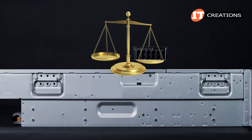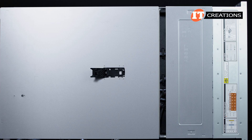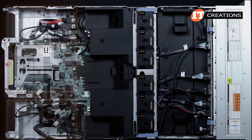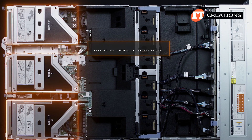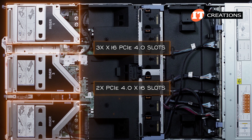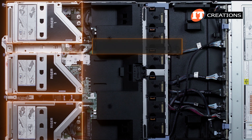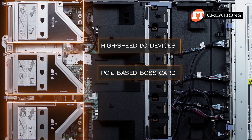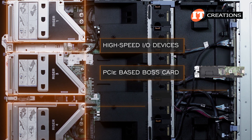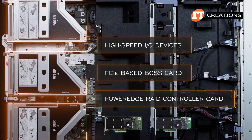As this system will be quite heavy when loaded up, there are two handles on each side of the chassis. With the cover removed, you can see several risers in back. Risers 1 and 3 and 4 on top, and riser 2 placed under riser 3 in the middle. There are either 3x16 PCIe 4.0 slots or two PCIe 4.0 x16 slots, plus 2x8 slots. Those PCI slots can be used to support additional high-speed I/O devices. They can also be outfitted with a PCI-based BOSS card with dual M.2 NVMe drives to boot the system, or a PERC or PowerEdge RAID controller card, like the H745 or H755.